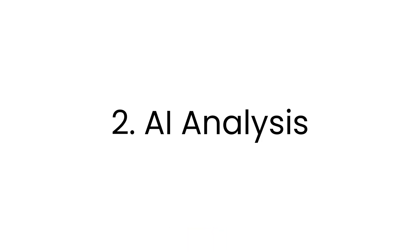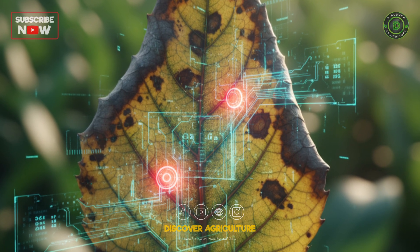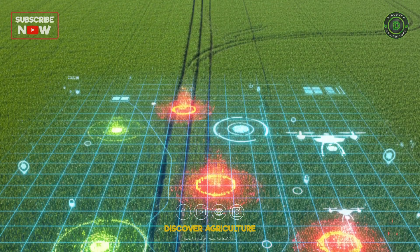Second, AI analysis — this is the brain. Sophisticated algorithms scan these images, trained to identify the specific visual signatures of pest damage or disease. It creates a precise map, pinpointing exactly where the problem is.